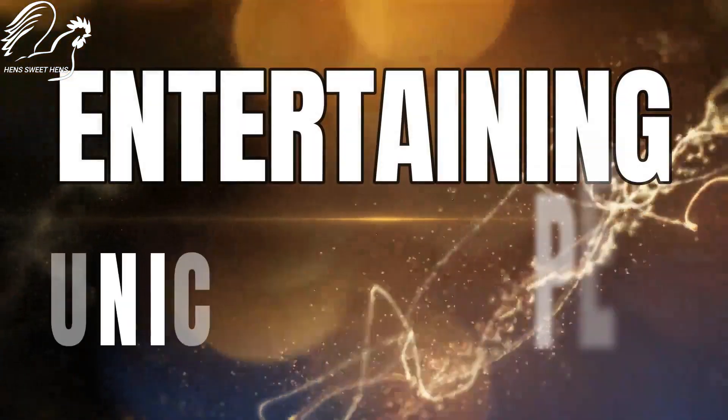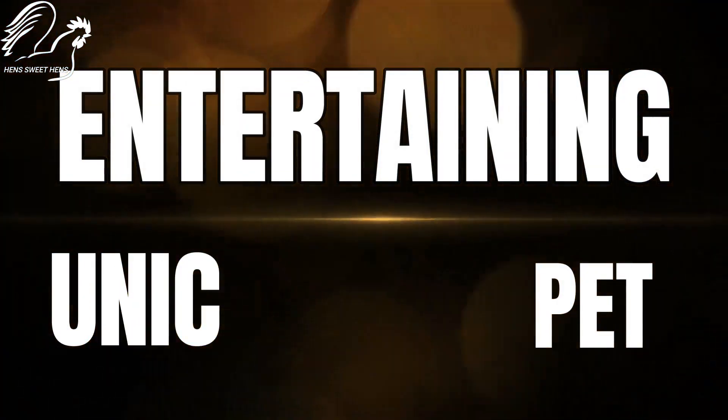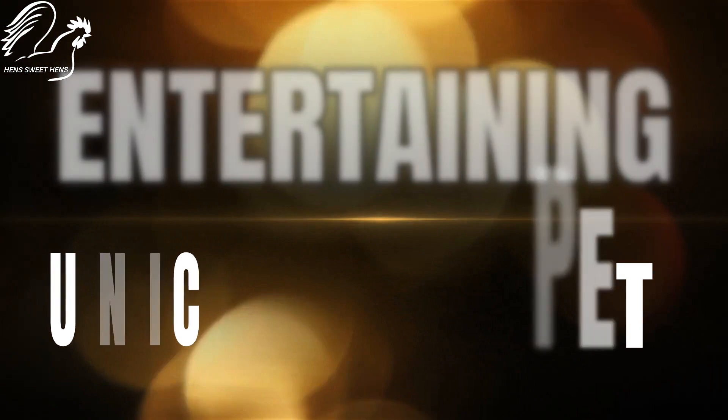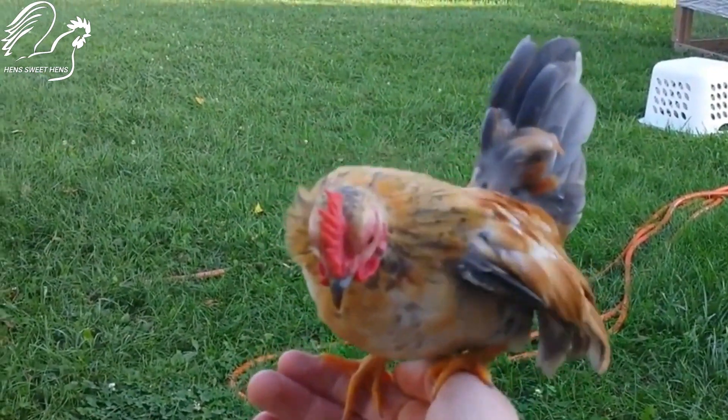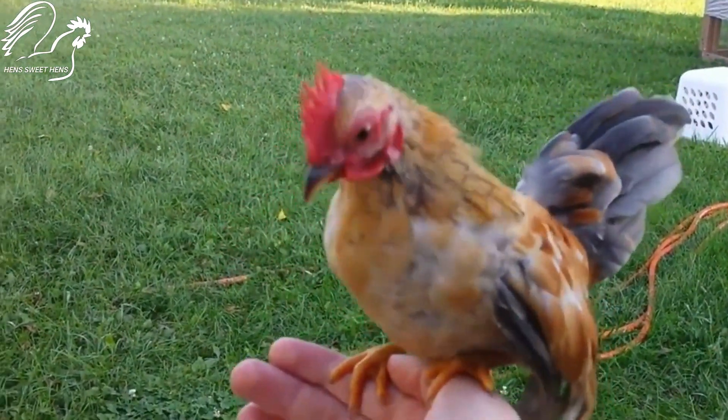If you are looking for a unique and entertaining pet, Serama chickens might be right for you. But be prepared to do your research and provide them with the special care they need.